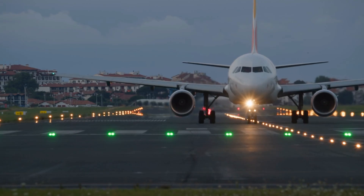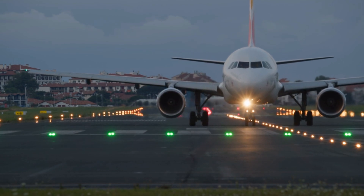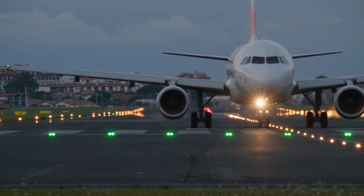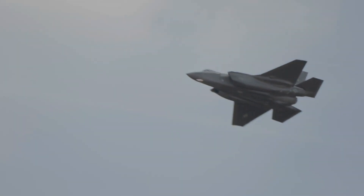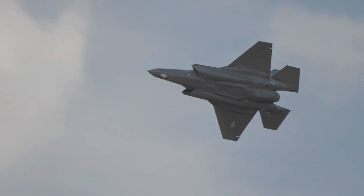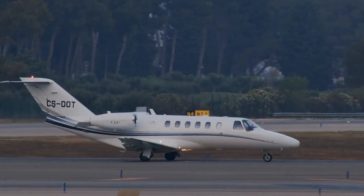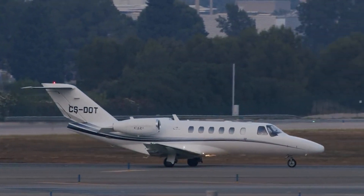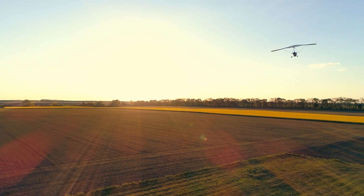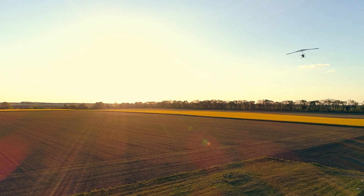Aircraft lighting requirements also vary based on type and operation. Commercial aircraft must comply with strict FAA and ICAO regulations, especially for passenger flights. Military aircraft often use infrared or covert lighting for tactical missions. Private jets and modern civil aircraft rely on advanced LEDs for better visibility with low power consumption. Ultralights and light sport aircraft are typically limited to daytime flying, though some may operate in twilight if equipped with anti-collision lights.